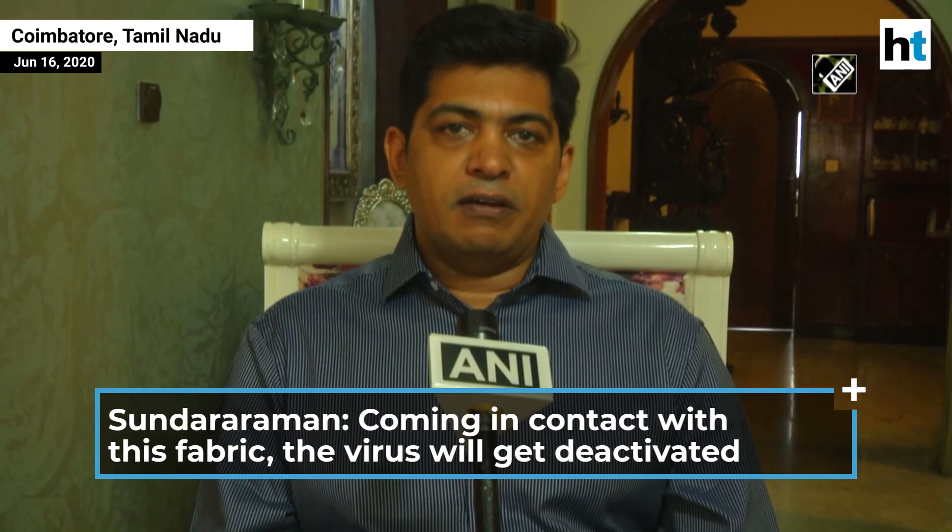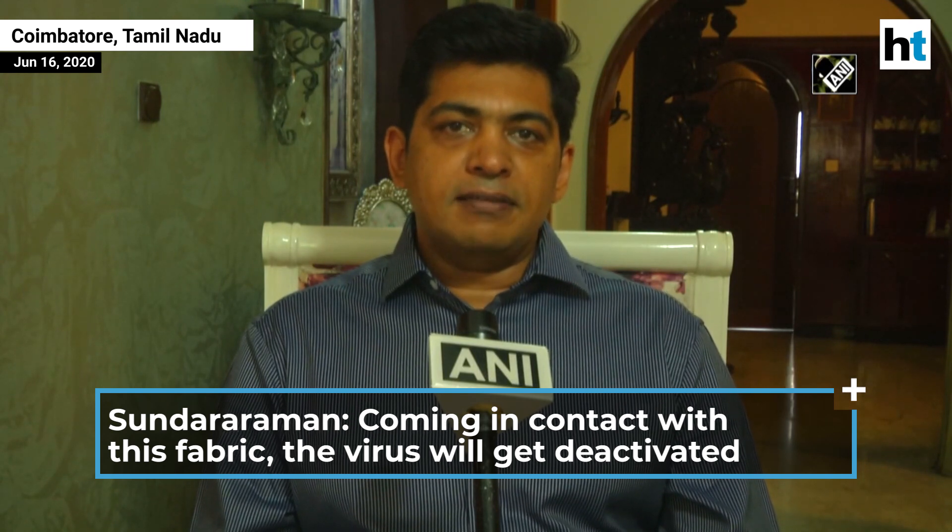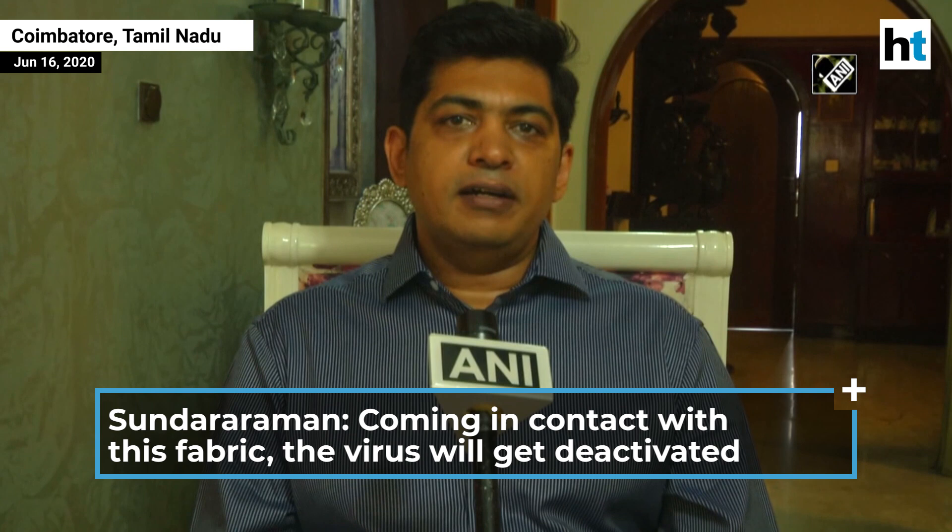What is an antiviral fabric? A fabric which has been treated with a chemical where if the virus comes and sits on the fabric, or falls on the fabric, the virus is automatically killed or deactivated. The antiviral fabric will be activated.